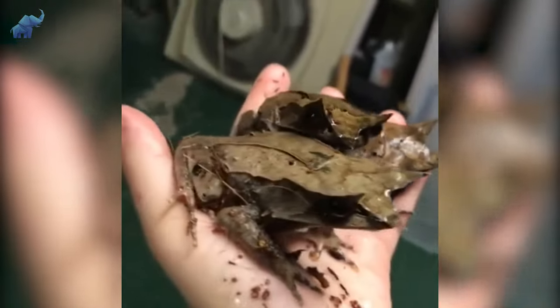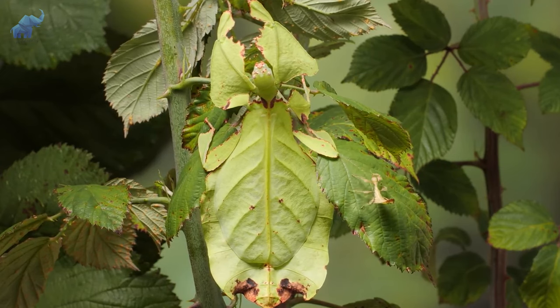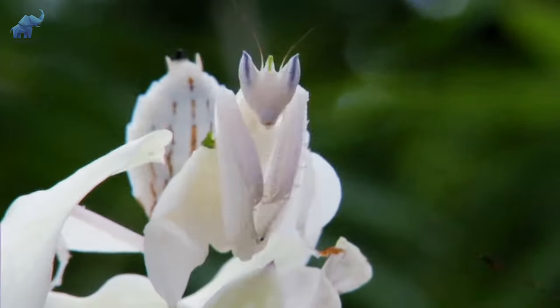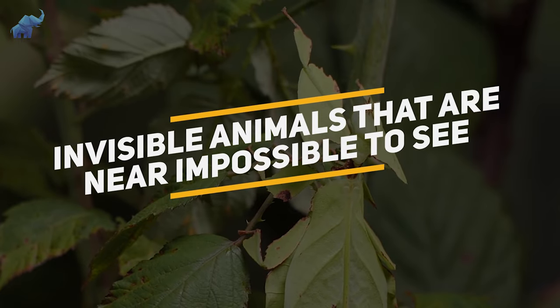However, these animals have leveled up this game, and for good reason. When one has to fear for their life on the daily, they must adapt and take drastic measures to ensure they live another day. From stick-like critters to a blossom that thrives on murking the life out of prey, here are some invisible animals that are near impossible to see. Let's get into it.